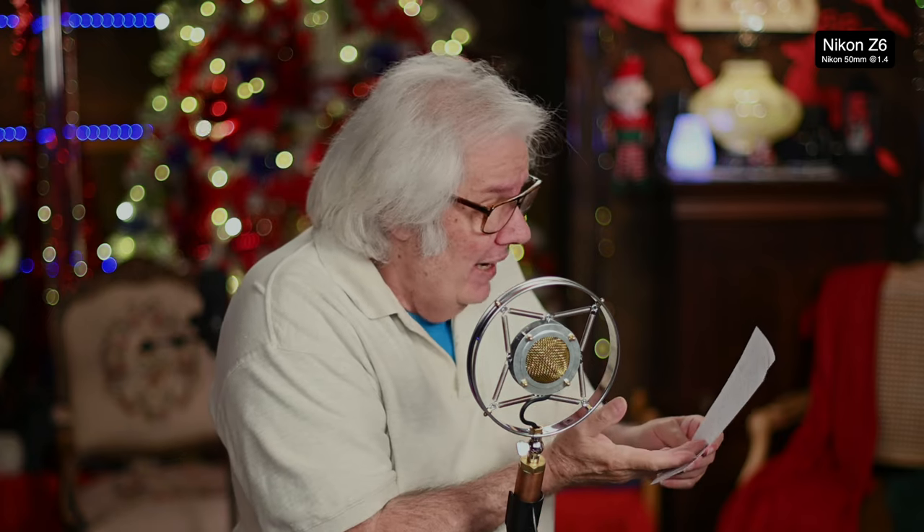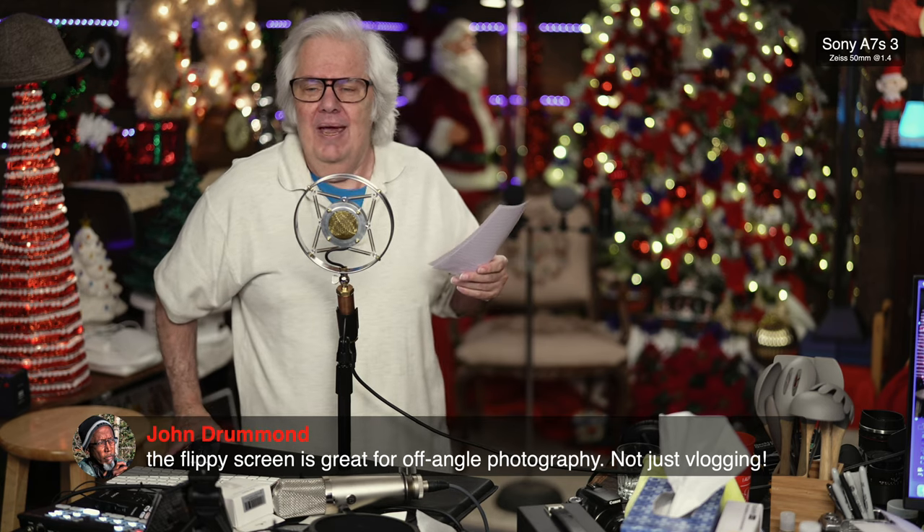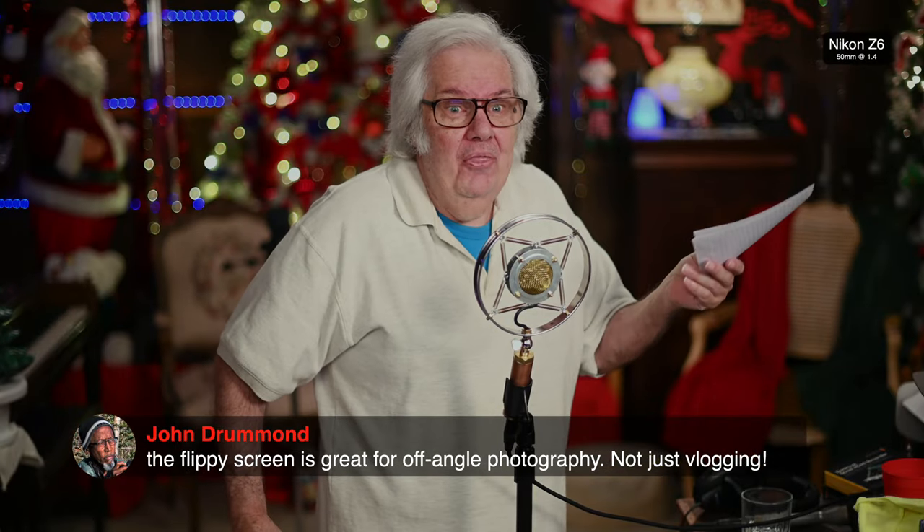Does the camera have image stabilization? Yes, if you voted yes, you won. It has five-axis image stabilization built in. Have we found anything negative about this camera yet? Oh yeah, I forgot the price — six thousand dollars. I think I would call that a negative. But to get everything I want in one camera — the 1DX Mark III, their flagship, doesn't even have all this. They don't even have 24 megapixels in that camera.